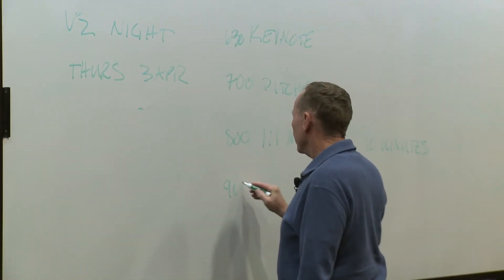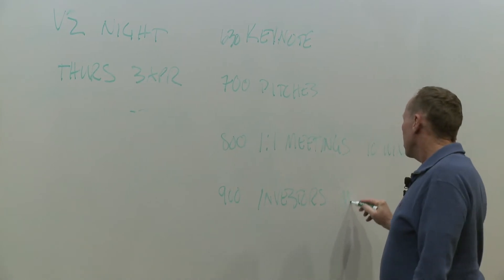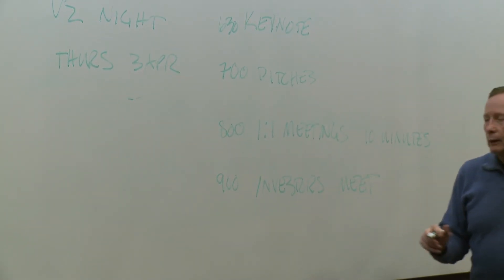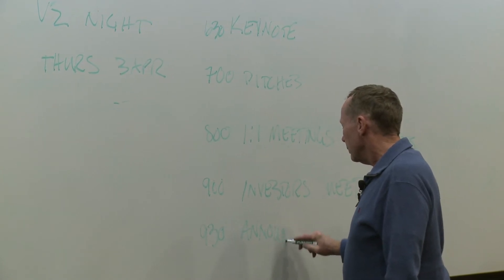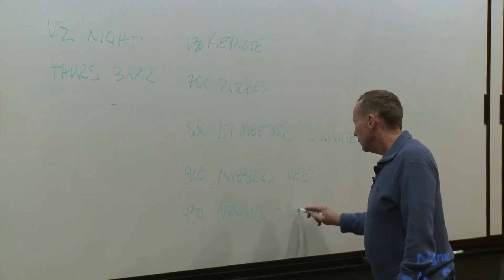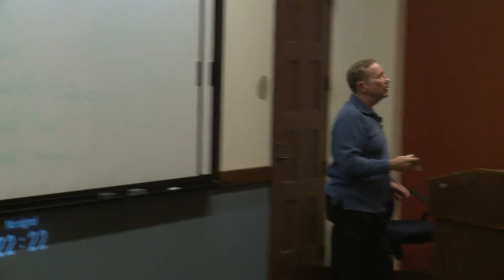At around 9, the investors will confer. Around 9:30, we'll announce how they spend the $50,000 and debrief. Typically, they'll say: 'Entrepreneur one, here's the amount that you get, and here's why we decided that amount from the $50,000.'